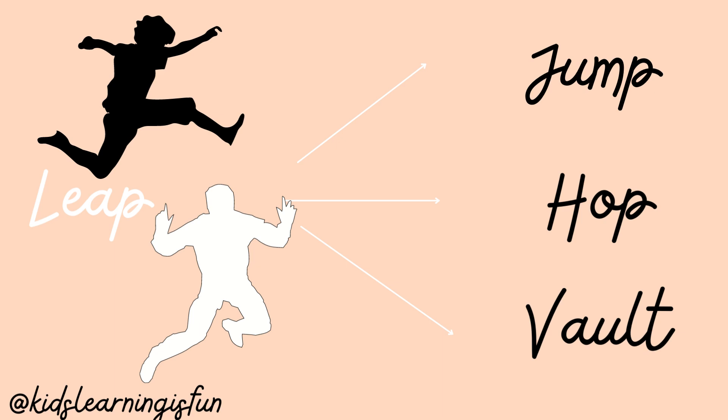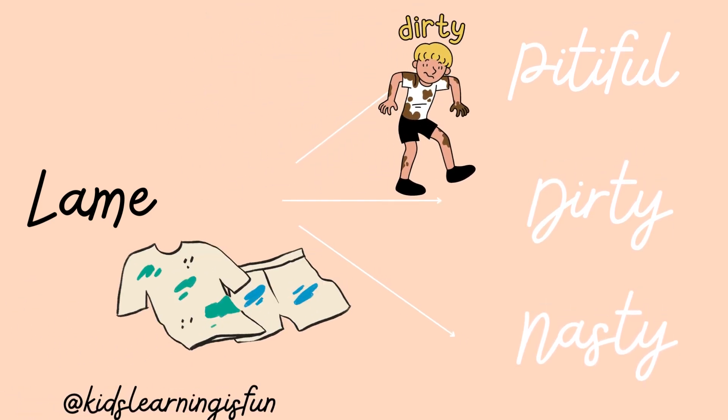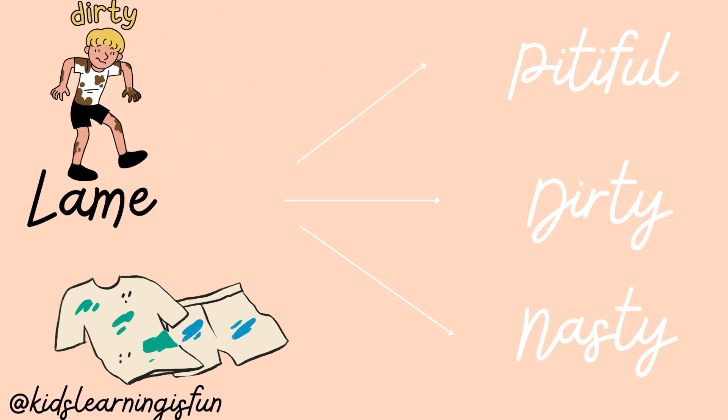Lame — L A M E. Lame: Pitiful, Dirty, Nasty. The lame boy who roamed round in the street.